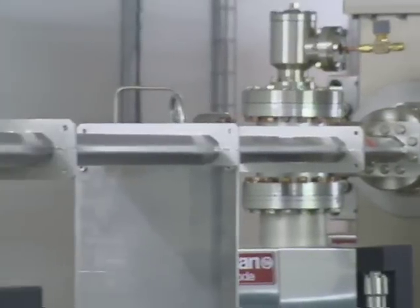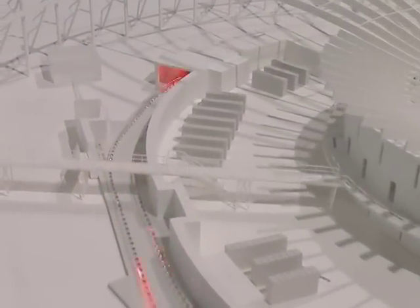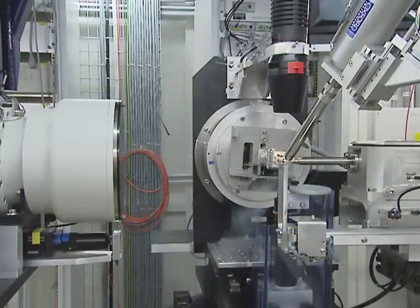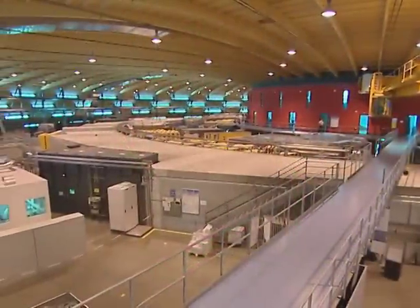Das Synchrotronlicht leitet man in Strahllinien zu den Experimentierstationen. Die SLS gehört mit ihren extrem stark gebündelten Strahlen zu den besten Anlagen der Welt. Forschende aus der Schweiz und zahlreichen anderen Ländern rund um den Globus, aus Hochschulen und Industrie, bewerben sich um die begehrten Messanlagen. Gestartet sind wir mit vier Strahllinien. Jährlich bauen wir zwei neue dazu. Platz hat es für mehr als 30.